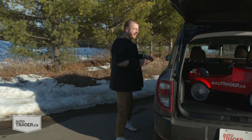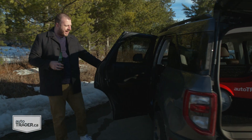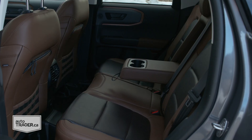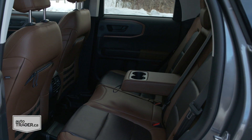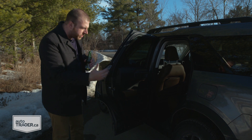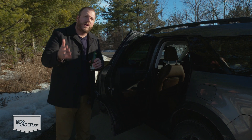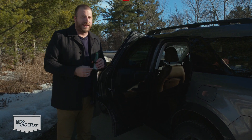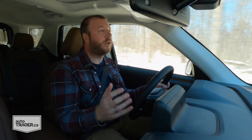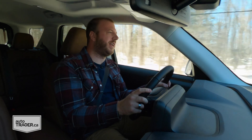Now for maybe my biggest hang-up about this entire vehicle: the rear seat space. Just take a look in there. There's about four inches less rear legroom than you get in the Escape, and that is very significant. But beyond that, just take a look at these doors — they don't open very wide, and it makes it very awkward to climb inside. Now, if you are planning to use this for family life, there are a few things you should know, and some of it's more important than others.